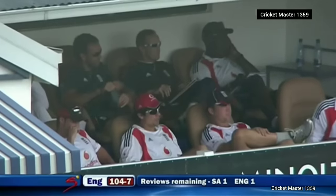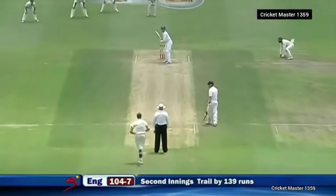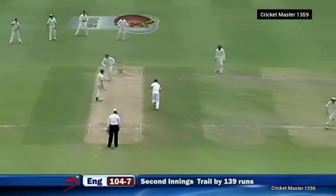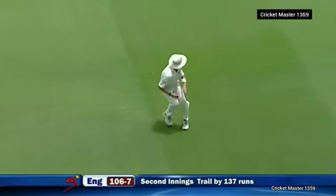Broad's head goes down — steamy Test matches. Driven down the ground — that's the way Swann will play. Won't get to the boundary, didn't really get all of it — staying in pursuit — and three to Swann.